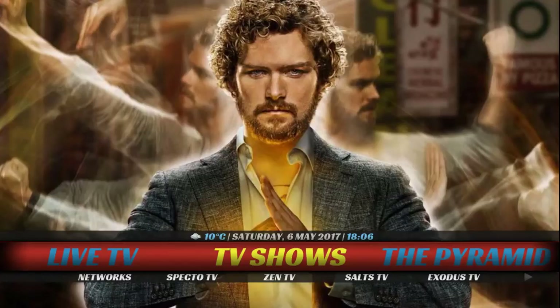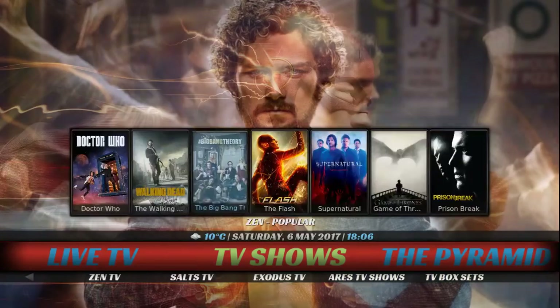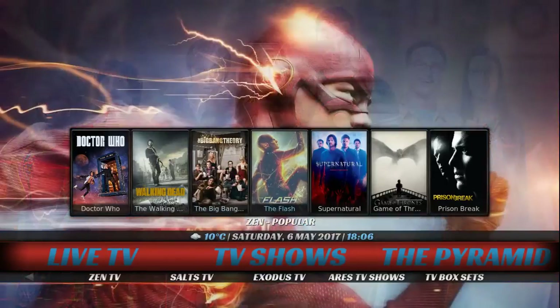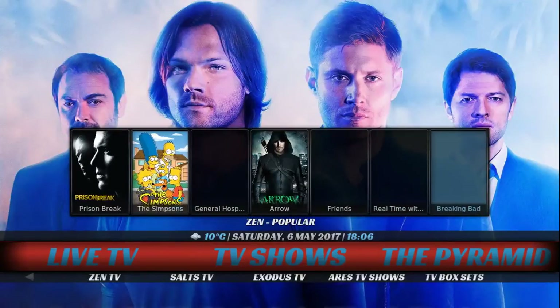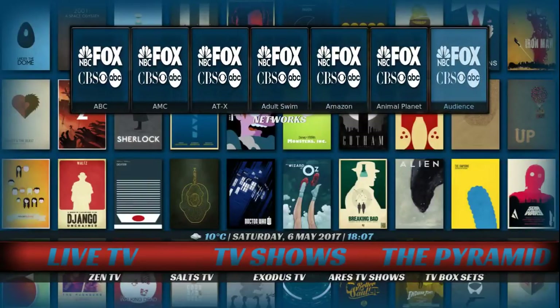We start here in the TV show section. Down below you can search by networks. This is coming from Exodus — we have Spectro TV, Zen TV, Salts, Exodus TV, Aries, and we have a TV box set. What's really nice is if you click up, you actually get the widget. You have to engage it by pressing the up button. It shows the most popular TV shows currently in Zen. Click up again and this is coming from Exodus — you can search by TV networks as well.